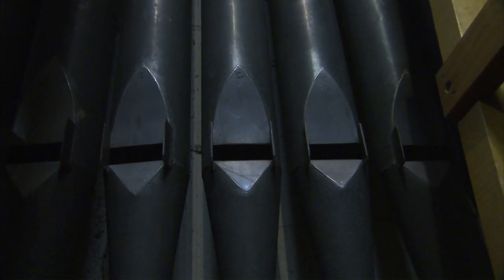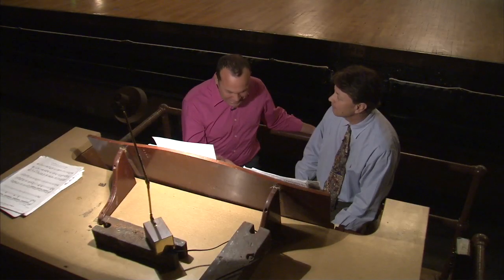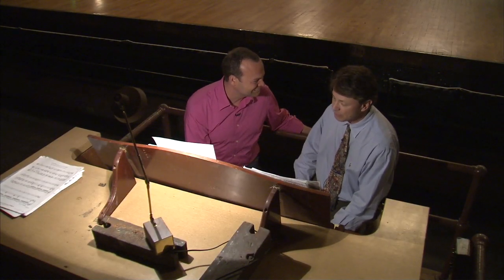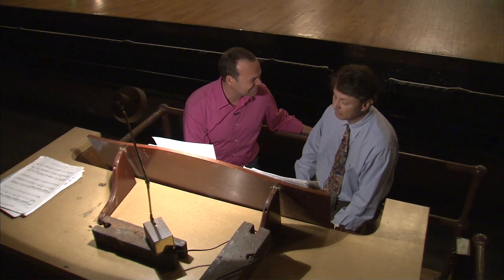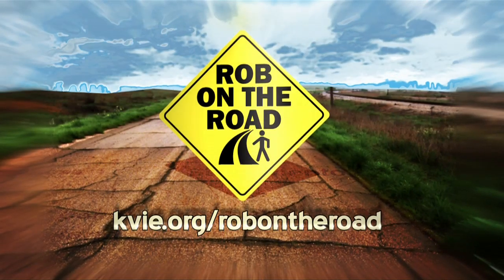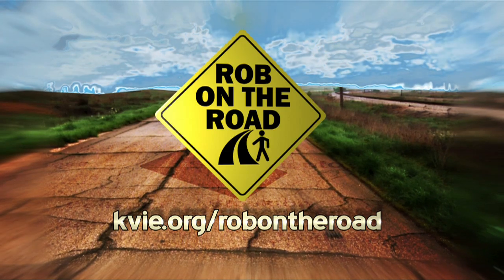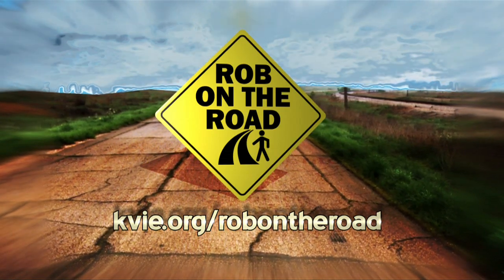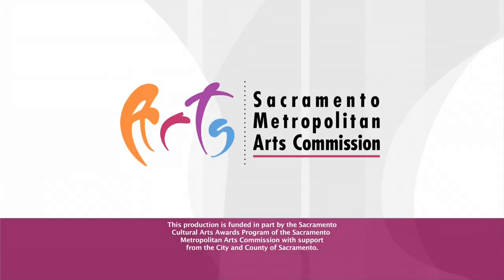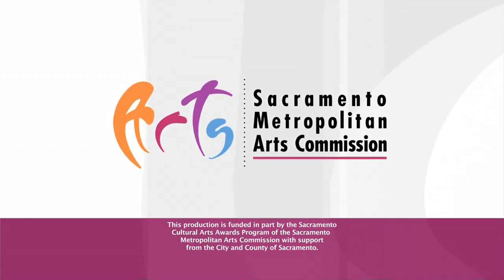I love exploring and finding history, and in this case, art alive. Scott, thank you so much for showing us this beautiful pipe organ. My pleasure, and I hope that you'll be able to come back for a live performance. I'd love to take you up on it here at Memorial Auditorium in Sacramento. To explore other places with Rob, log on to kvie.org/robontheroad. This Rob on the Road is sponsored by the Sacramento Metropolitan Arts Commission.